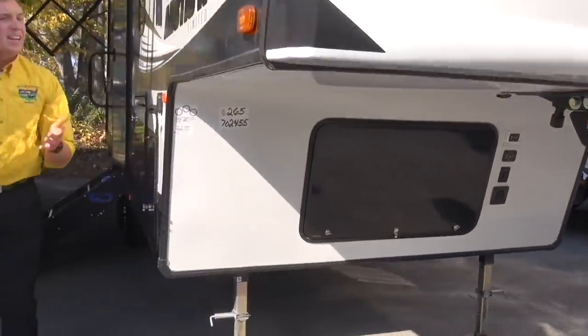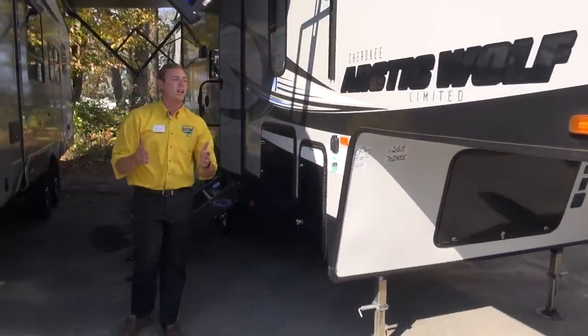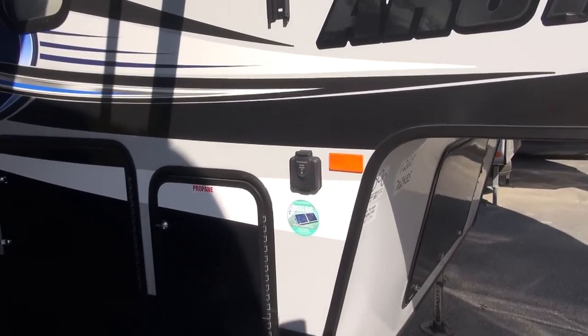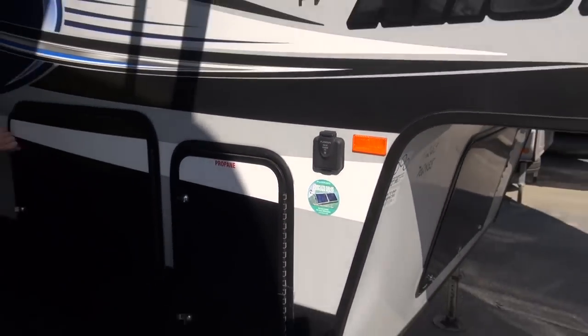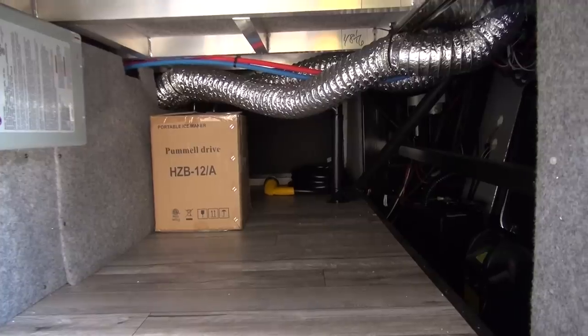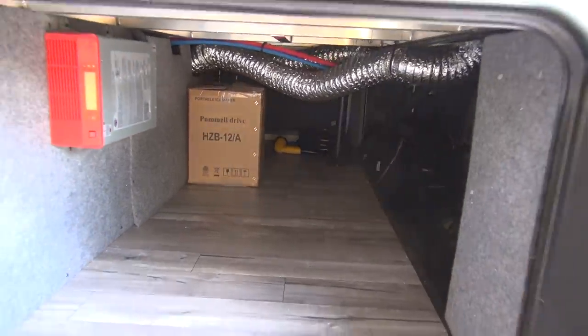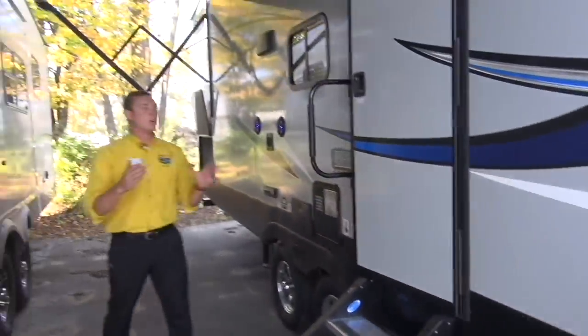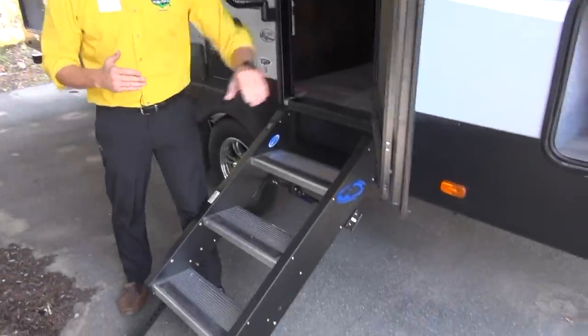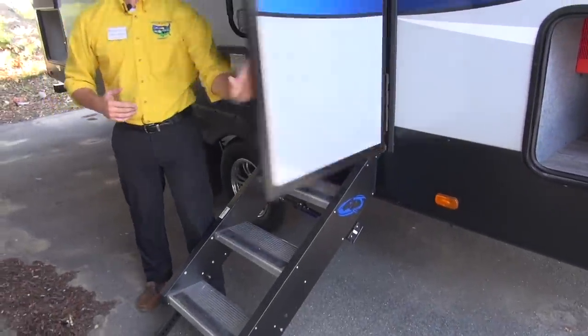As we make our way down the side of the coach, you do have solar access right here — you can plug that in, nice and easy for your portable solar panels. The bulkhead storage is also accessible through this side door so you can access it from the campsite. This Arctic Wolf has a friction hinge door so no matter what, the wind is not going to catch it.